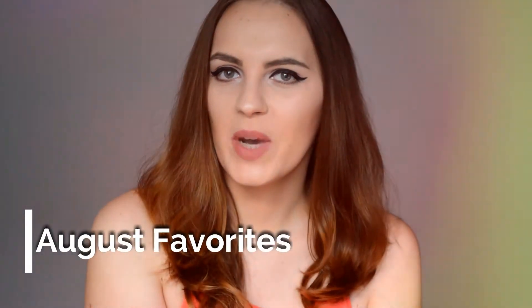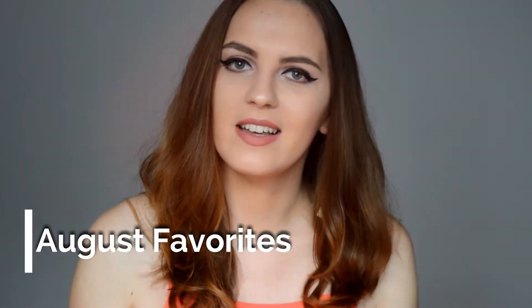Hello ladies and welcome back to my channel, my name is Isabella and today we're gonna do my August favorites. In August I had a chance to try a couple of different products. I recently did a video with all the body and skincare products I recently included in my routine, so I'm gonna link that down below if you want to see it. Today it's gonna be all about makeup and a couple of random things like books and movies.